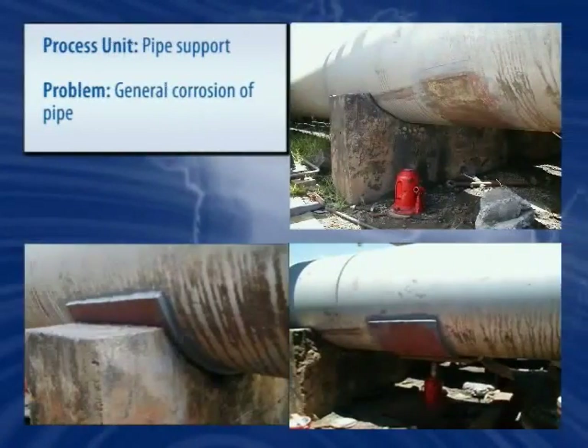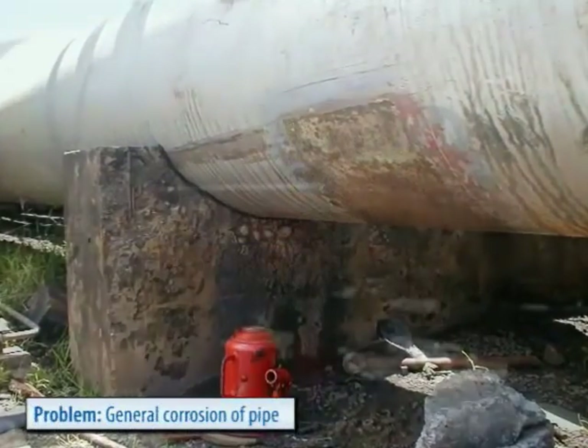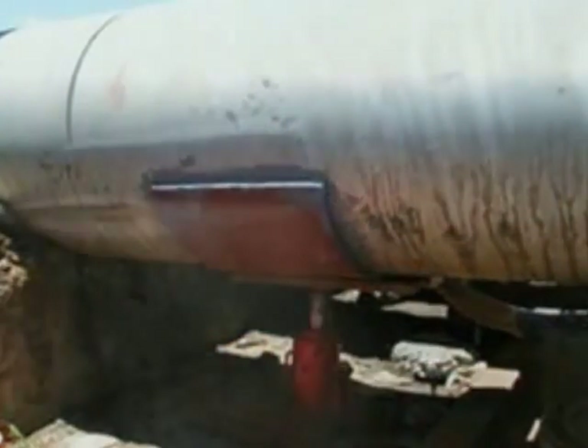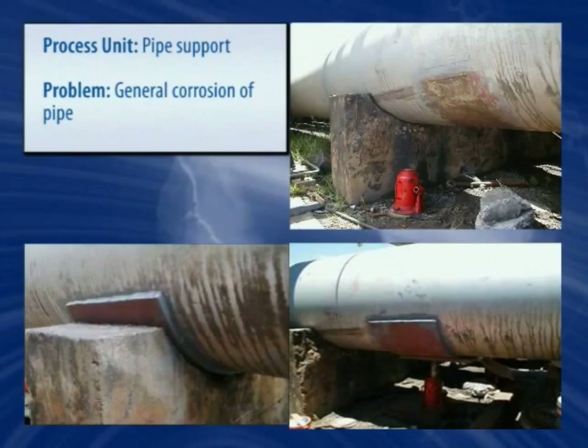General corrosion and wear under pipe supports is common. Belzona's unique solution offers a quick and on-the-spot repair, utilizing a backer plate which is bonded to the pipe by Belzona, isolating direct contact between the pipe and support.